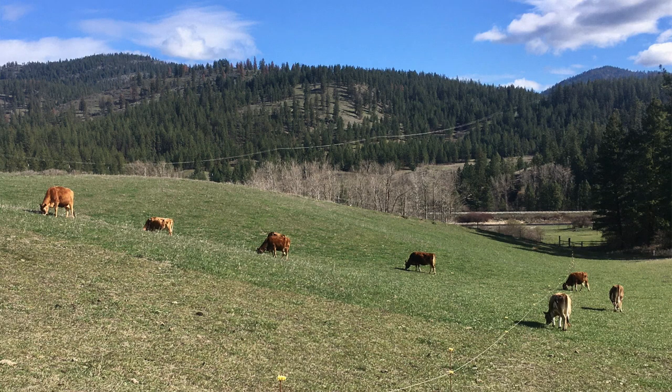Today we're going to talk about our cows and some early spring grazing and calving. Grazing has been going really well for us this spring. It's definitely a stark contrast to last year. We actually started grazing the earliest we've ever started here, and that was March 27th.